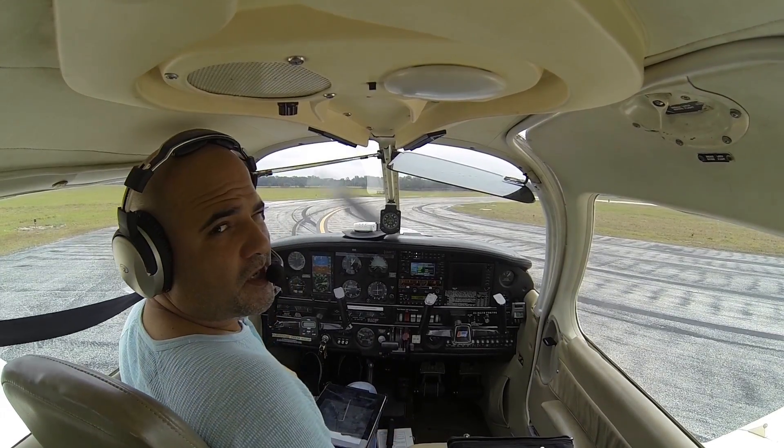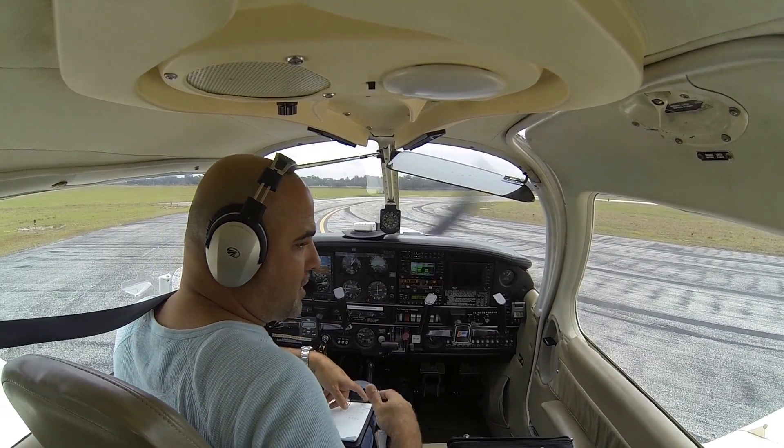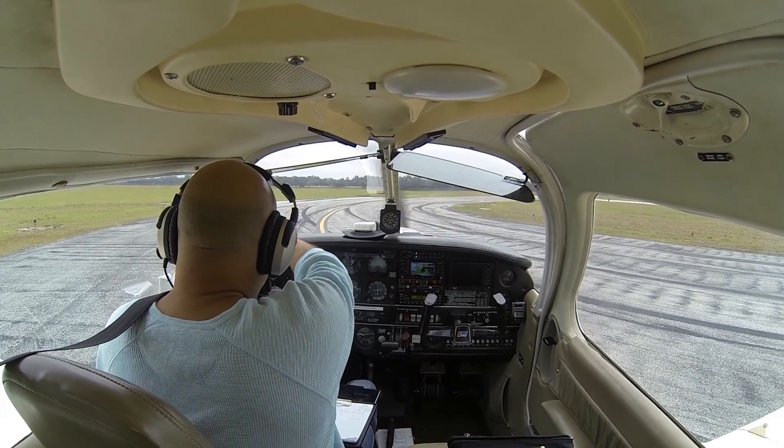Alright, so we're departing Zephyr Hills, Florida, on an IFR flight plan. I'm going to be calling Tampa TRACON here on the ground to get my clearance, and then we'll be on our way.